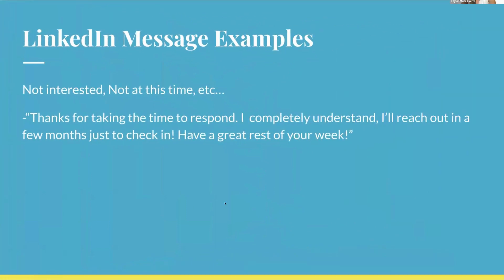A sample response when someone says 'not interested at this time': 'Thanks for taking the time to respond. I completely understand — I'll reach out to you in a few months just to check in. Have a great rest of your week.' It's very simple and makes you seem understanding of their pain points around being busy.